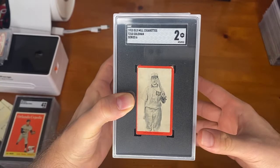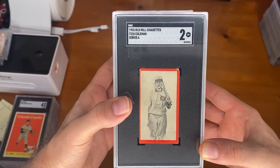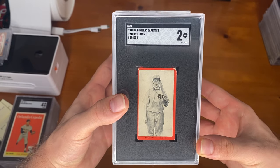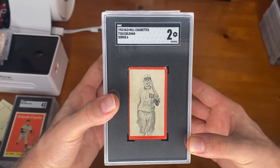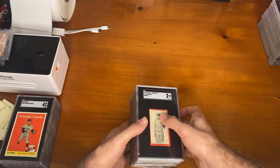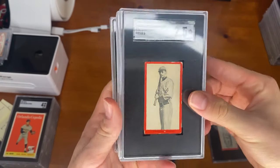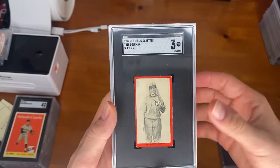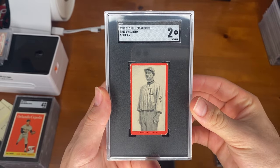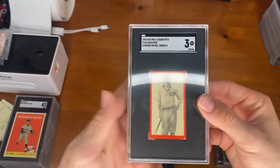In this next batch of cards, we're going to go over two sets, the first being the Old Mill cards, the T210 set. This set contains an infamous Shoeless Joe Jackson card that is worth a lot of money, as well as a Casey Stengel first card as well. Unfortunately we don't have those, but we do have some others: the T210 Coleman, the Kimbrough, another Coleman on a three, the Heru, Horn, and the Gaustry.